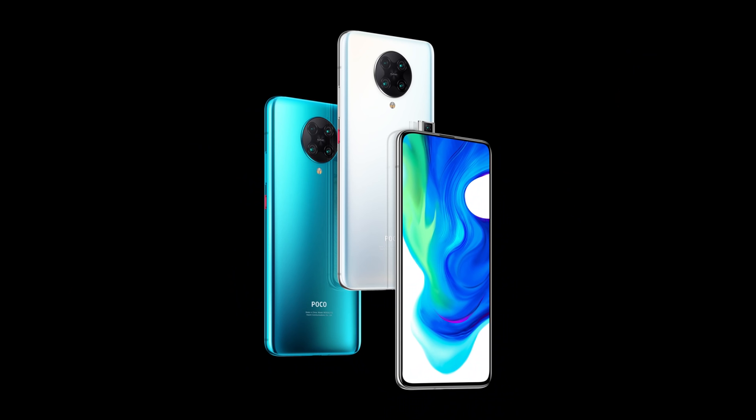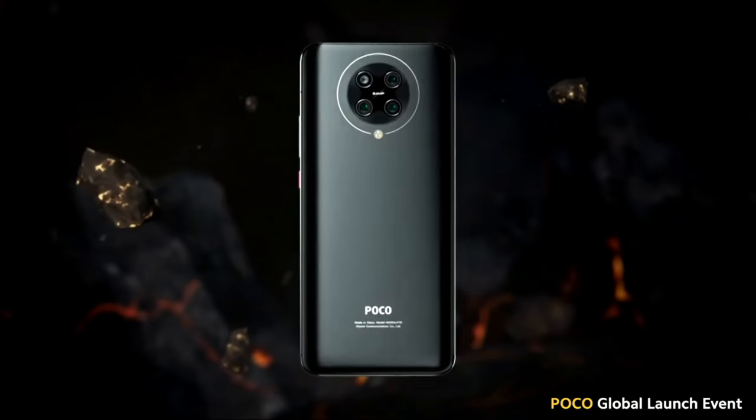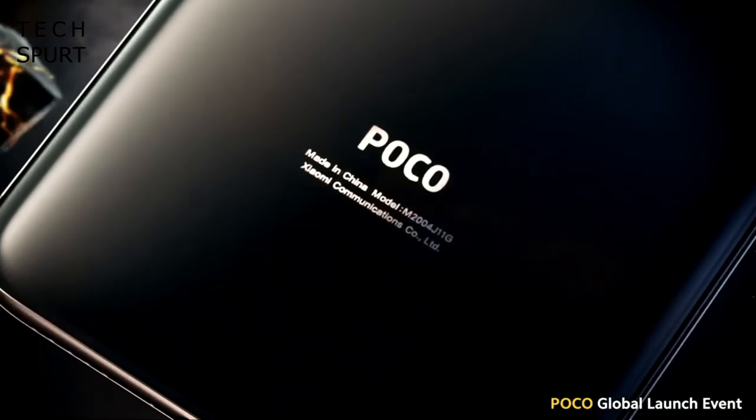Let's start with the big phone news of the week because Poco Phone finally got around to launching a proper successor to last year's Poco F1. Say a great big friendly hello to the Poco F2 Pro — a smartphone boasting premium specs like the Snapdragon 865 plus a 5G modem, an AMOLED display with HDR10+ support, and a quad lens rear camera using Sony's IMX686 sensor.